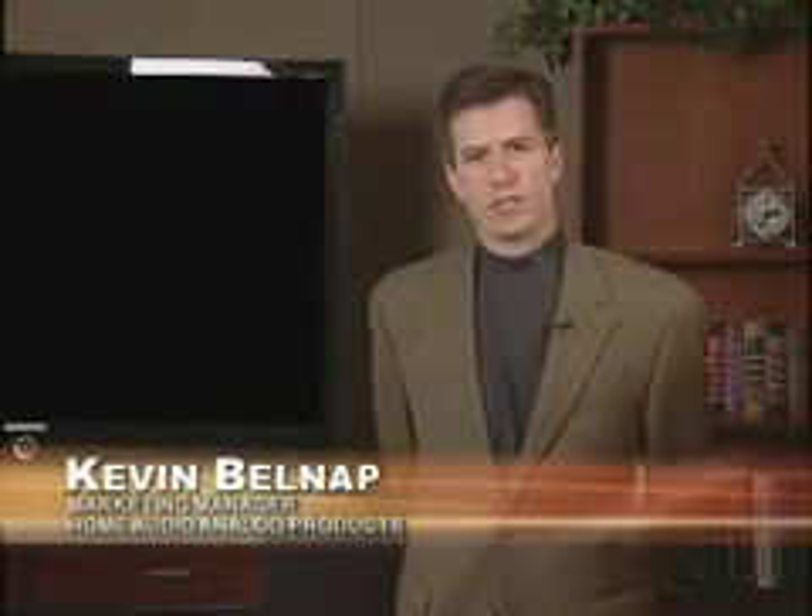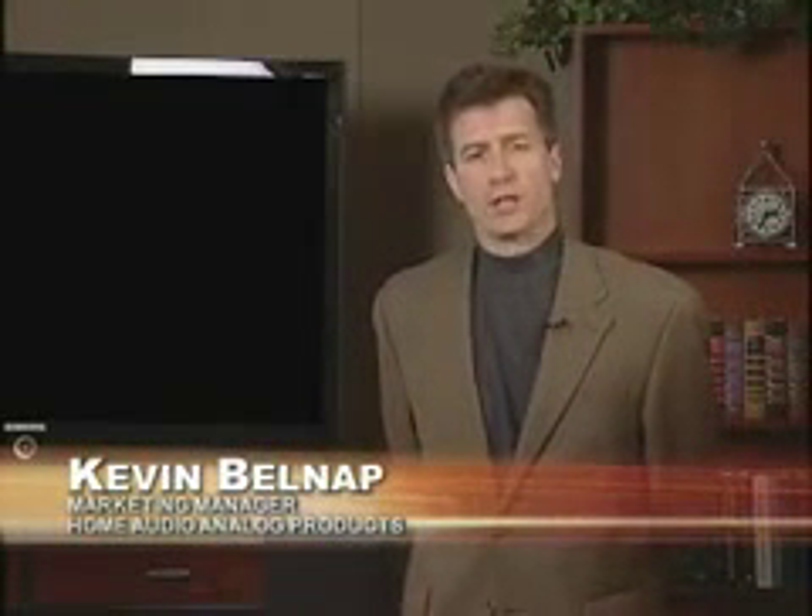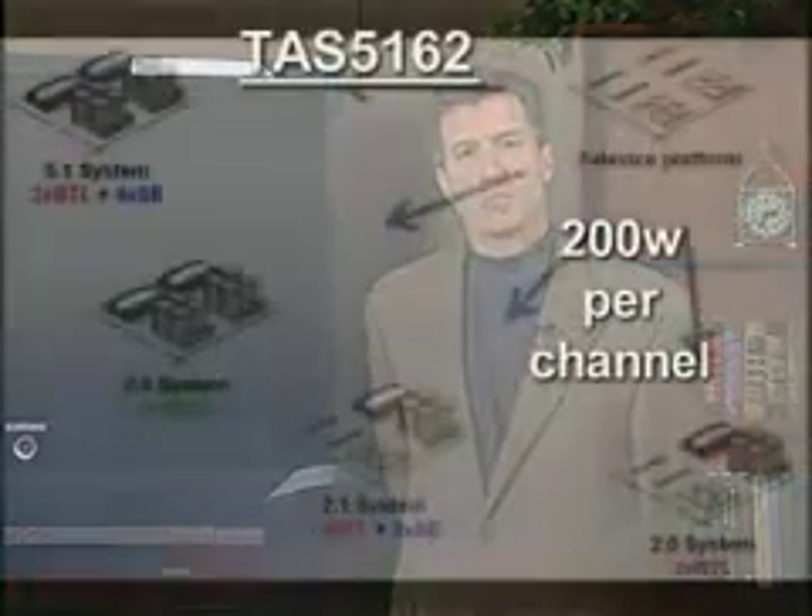Hi, I'm Kevin Belknap, Marketing Manager for TI's Home Audio Analog Products. I'm here today to introduce the TAS5162. This is the latest PurePath Digital Power Stage and can drive an incredible wattage of 200 watts per channel.